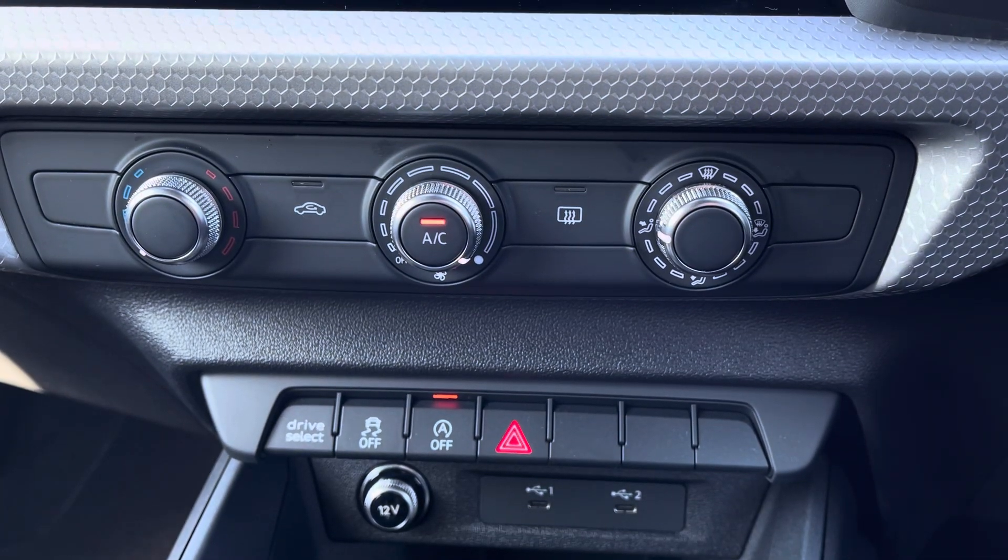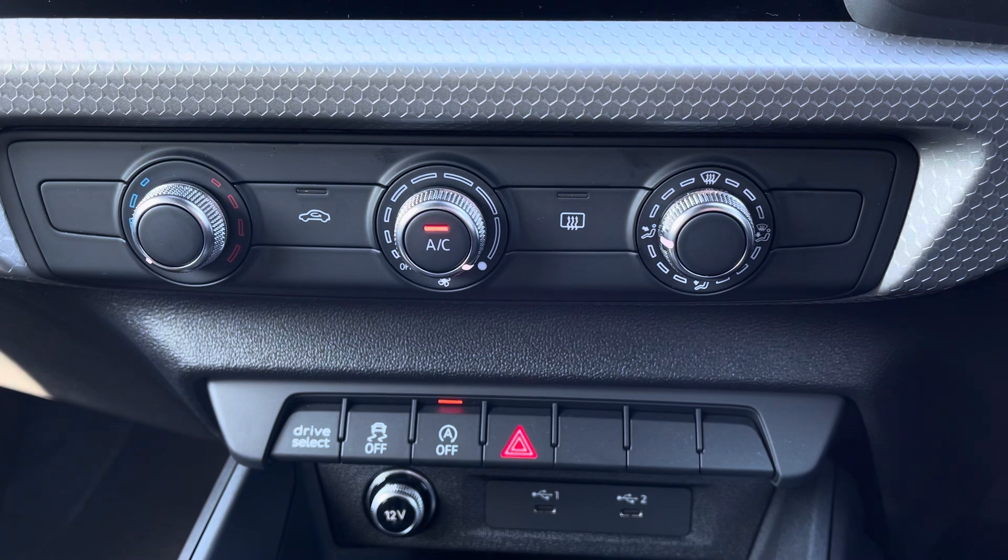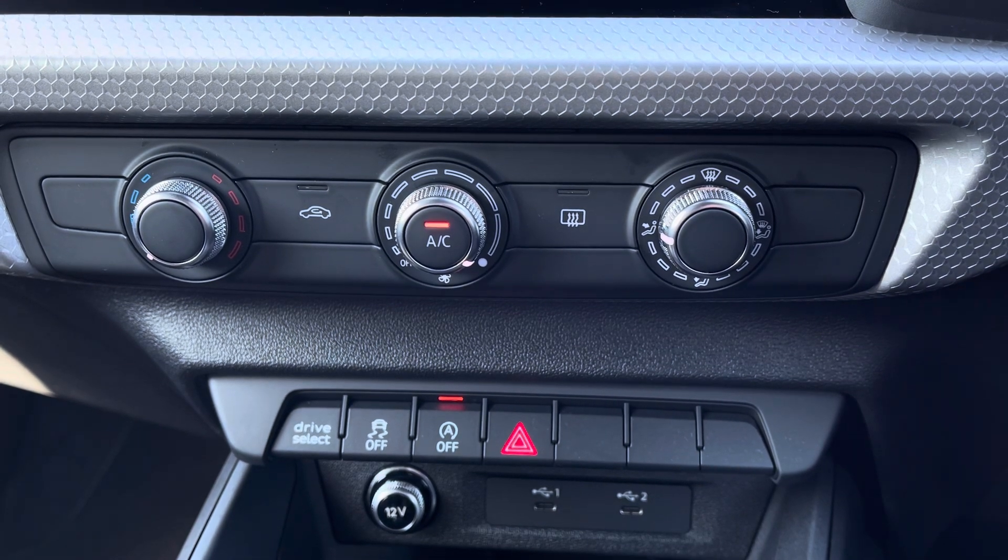With the manual air conditioning you have full control over the temperature, direction, and speed of the air for those hot summer days and cold winter mornings.